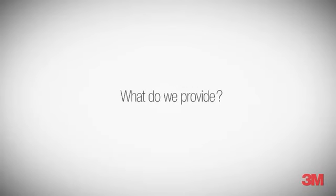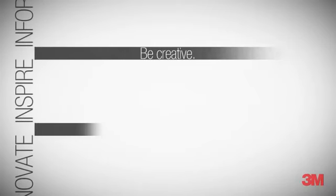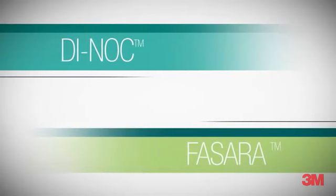What do we provide? Innovation. Inspiration. Information. Be creative. Make it real. With 3M Dyna and 3M Fisera — more than finishes. It's your art piece. Your brand.